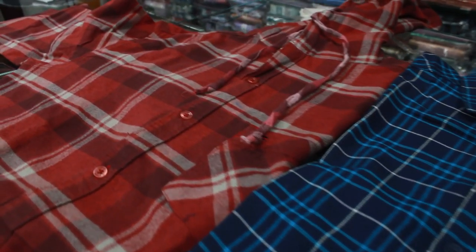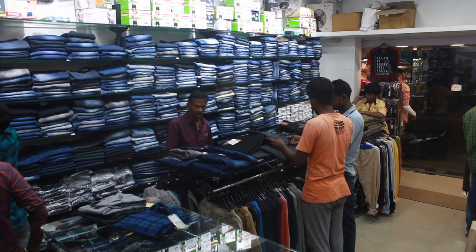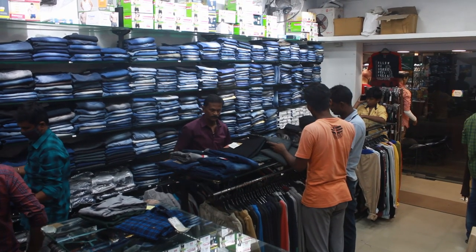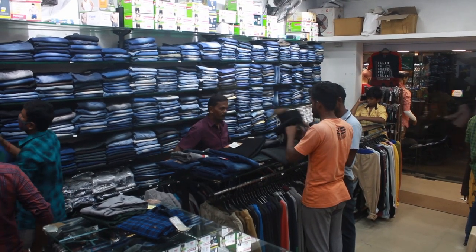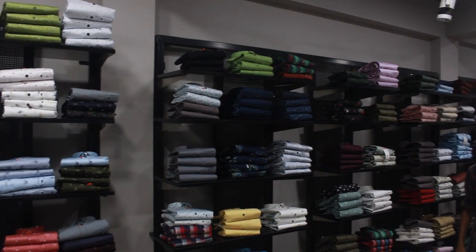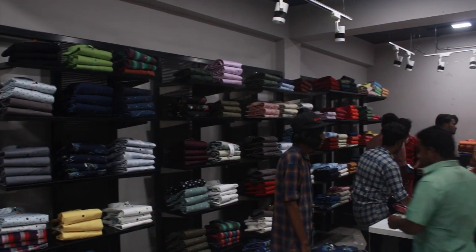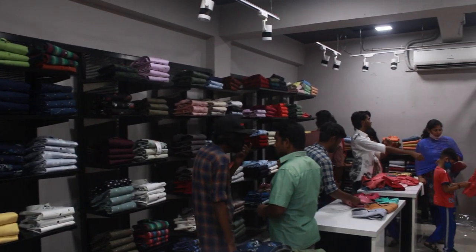You have hoodie sets. You have Icon 3 Men's & Kids showroom. In this shop, you have near M.A. showroom.